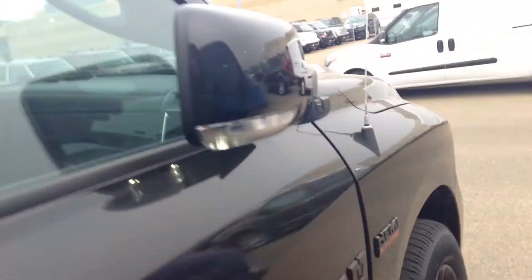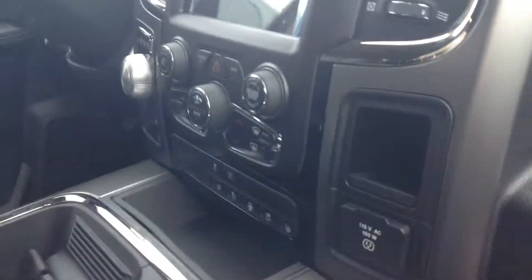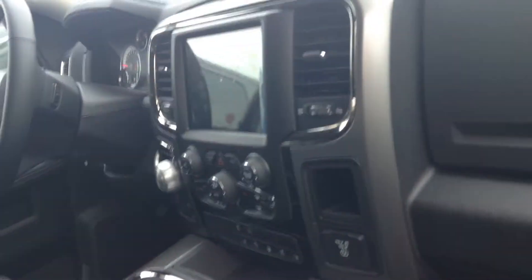On the interior you get my favorite thing about these trucks — the Alpine sound system — and then dual climate control as well with a humidity sensor, so it can automatically adjust your climate for you. Those are a couple really cool features about it.